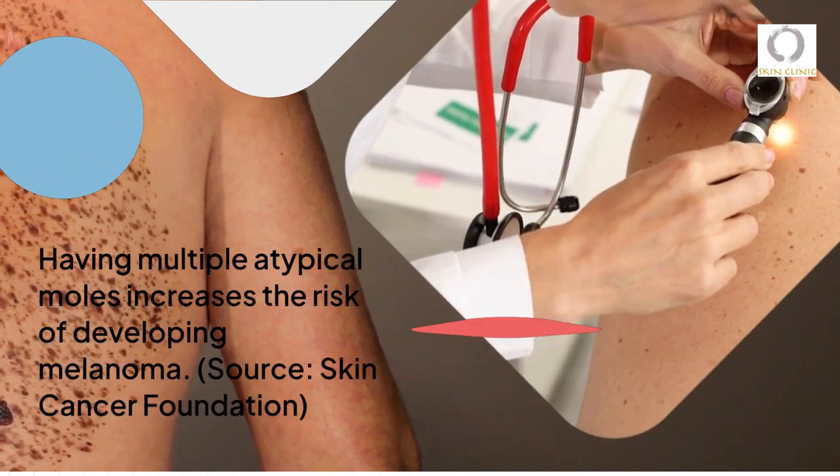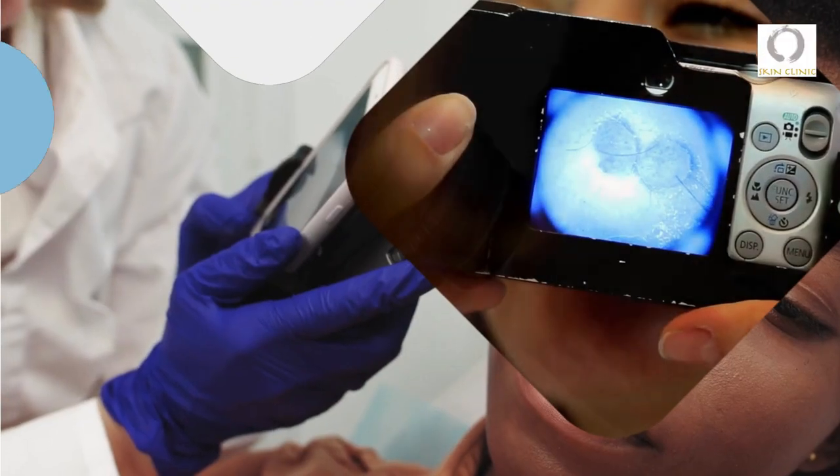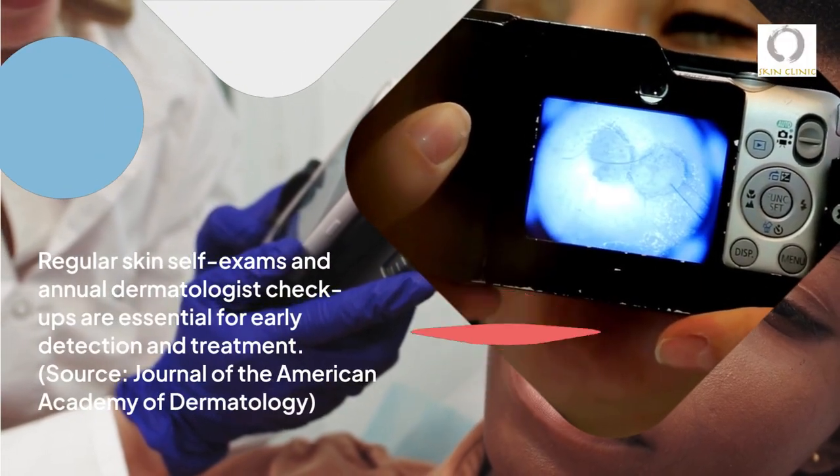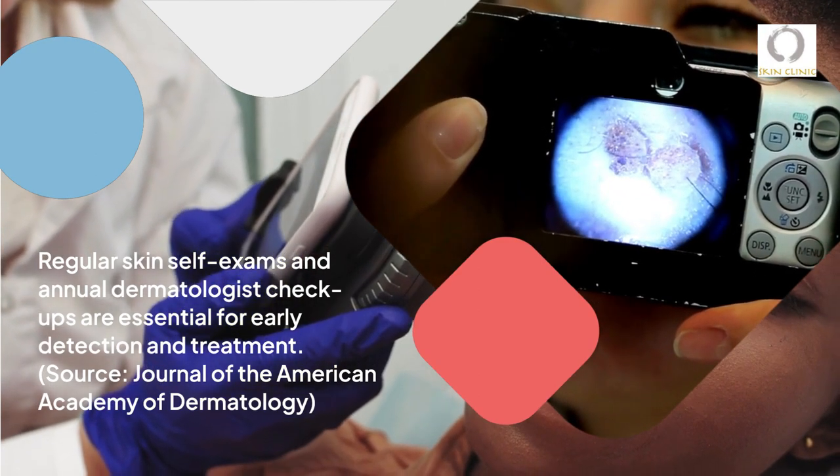Having multiple atypical moles increases the risk of developing melanoma. Regular skin self-exams and annual dermatologist check-ups are essential for early detection and treatment.